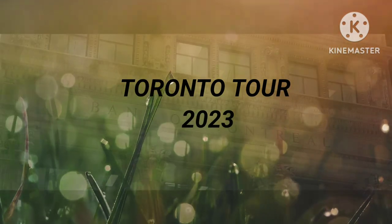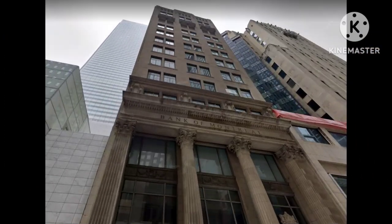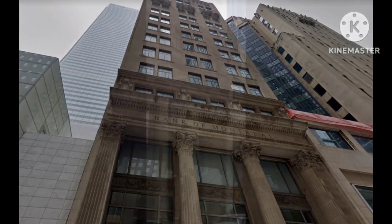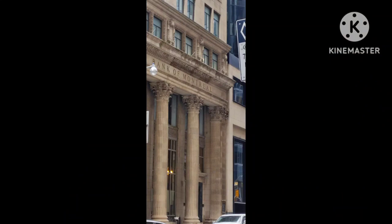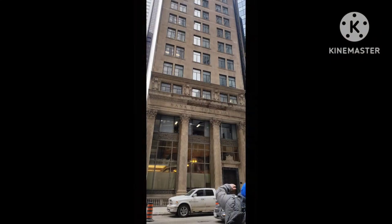Toronto Tour 2023: Bank of Montreal (BMO) is located at King and Bay Street. It is also known as the secondary headquarters of BMO. It was built in 1917 and designed by Currie & Spelding.